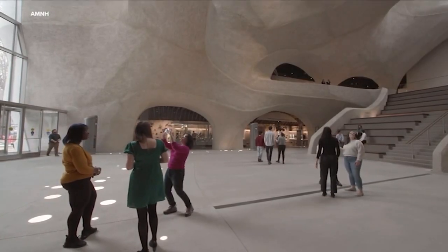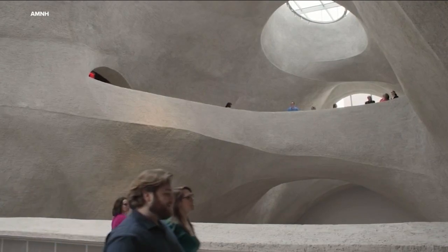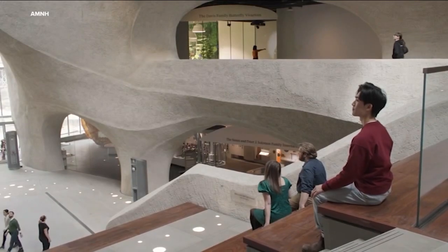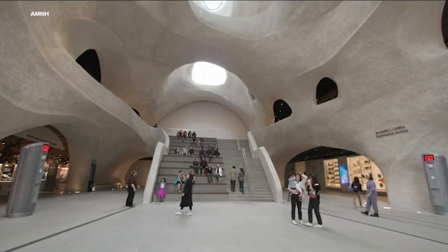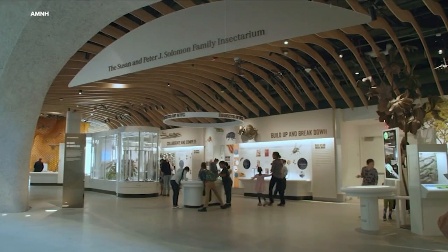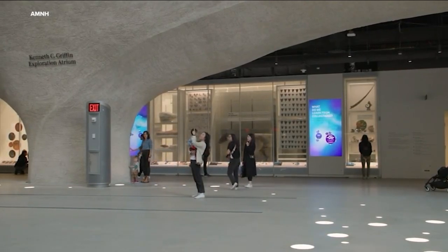The 230,000 square foot space looks like a series of caves carved from bedrock, igniting a sense of wonder and exploration for visitors. We really wanted to make it feel like almost like a landscape that you can see the places where you want to go and go there, and offer lots of opportunities — and make it a very generous public space that people can just be in, hang out in.